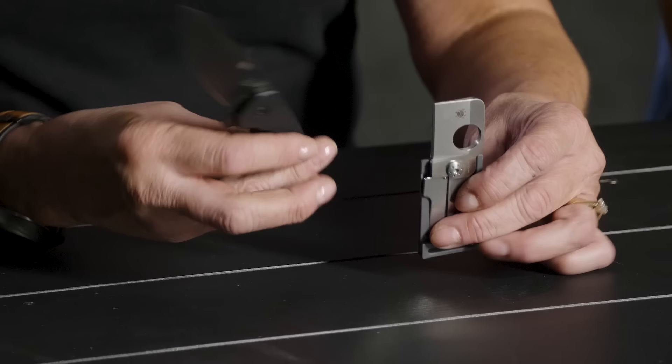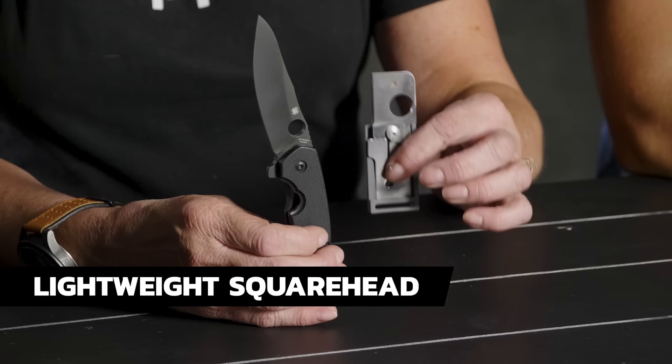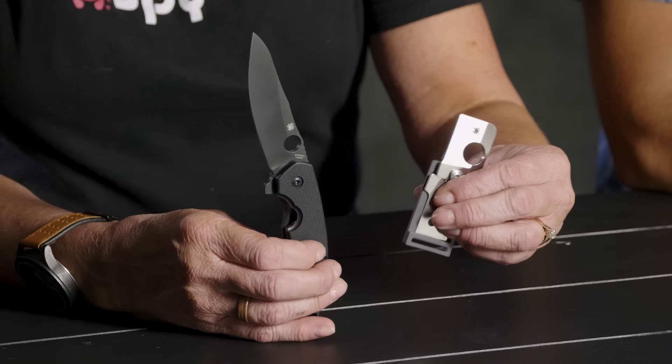One of our employees in our retail stores — the Spyderco Factory Outlet — is a guy named John. John is a multiple offender; he carries at least two knives on his person at all times. This happens to be a Squarehead designed by Daryl Kasten, a lightweight Squarehead, which John puts in his watch pocket of his jeans. It stays in there forever — I don't know that it ever comes out.